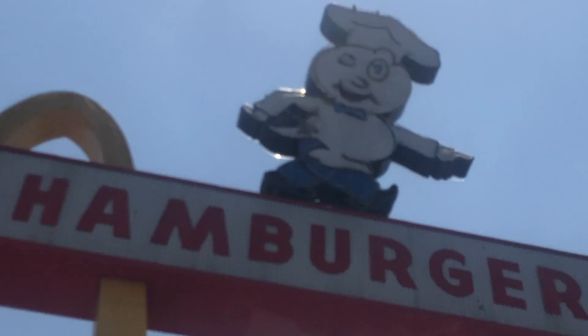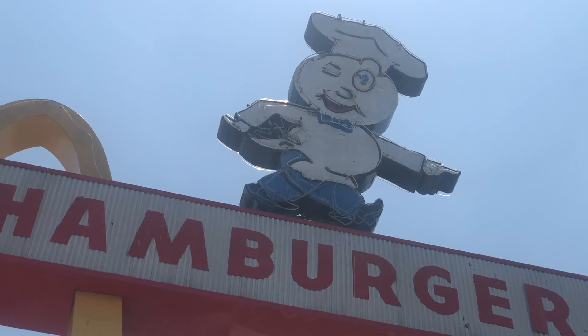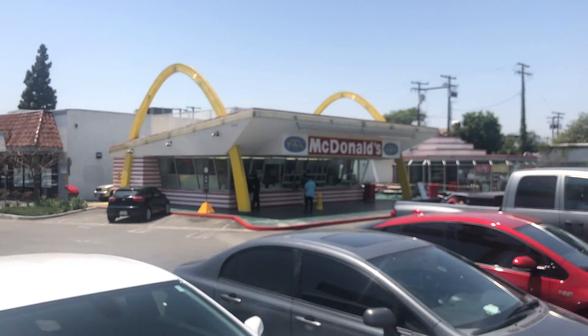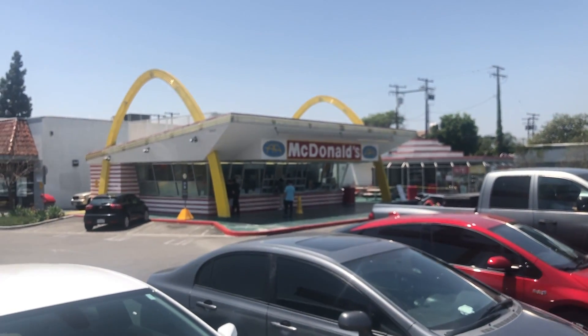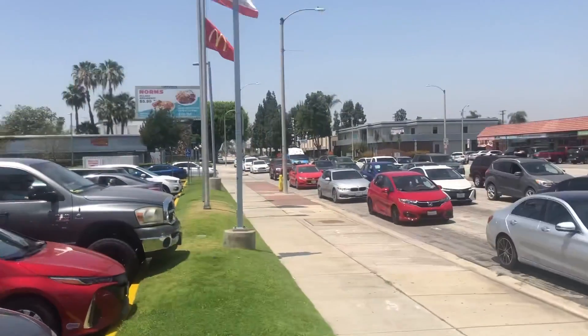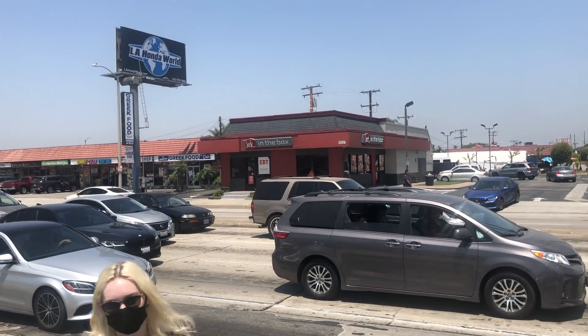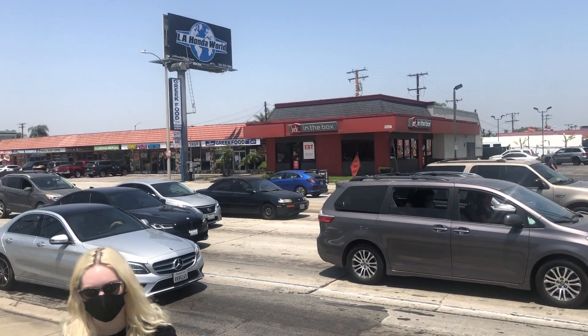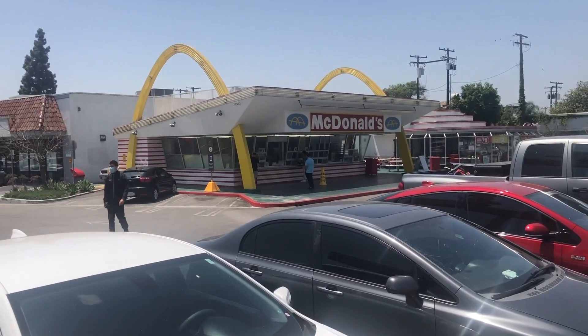That's the old mascot — I think his name is Speedy. There's no Ronald here, no Ronald for us. There's the building, the oldest McDonald's, with those arches. It's right across from a Jack in the Box, and I think the Jack in the Box is a little sad looking over at this McDonald's.